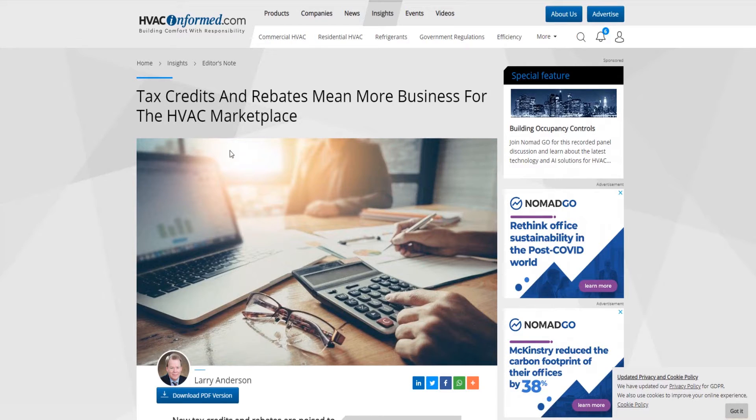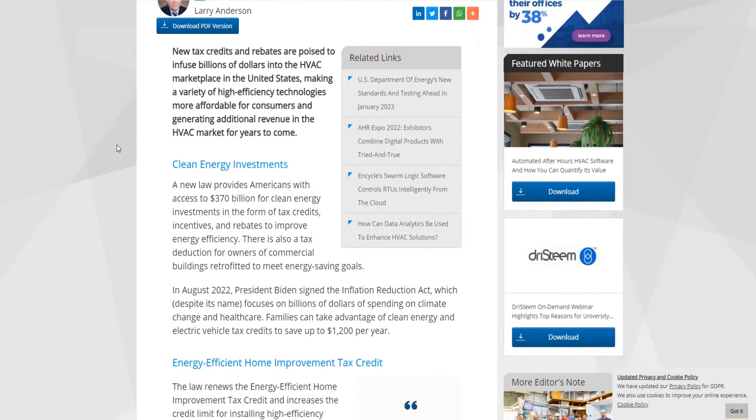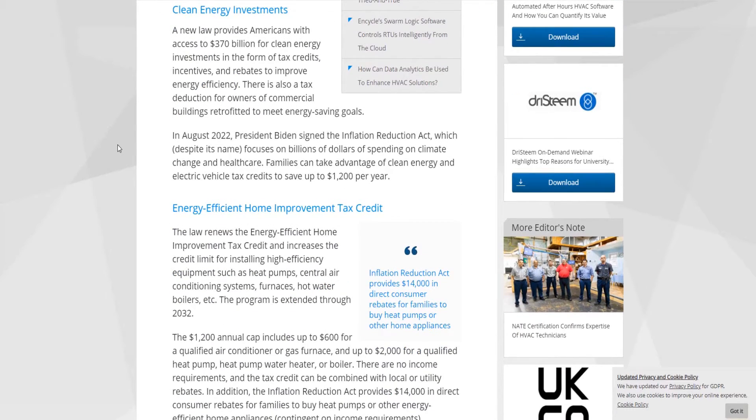HVACinformed.com. Here we are. Tax credits and rebates mean more business for the HVAC marketplace. I was kind of curious about this. Clean energy investments — this is my favorite part. The Inflation Act comes back again.